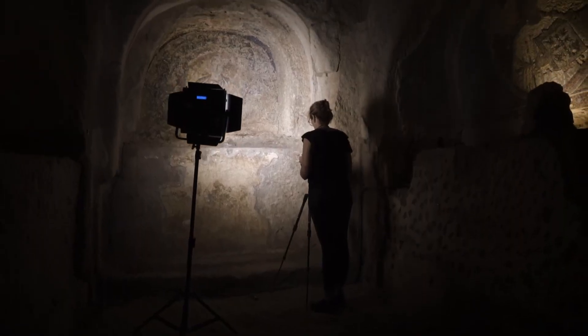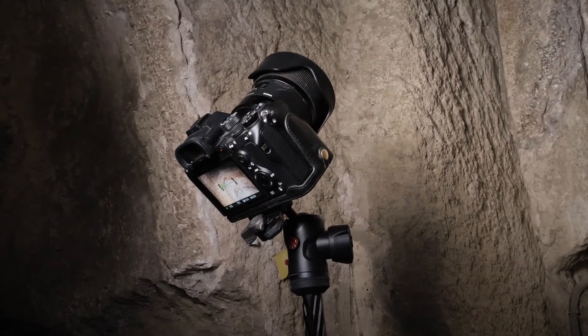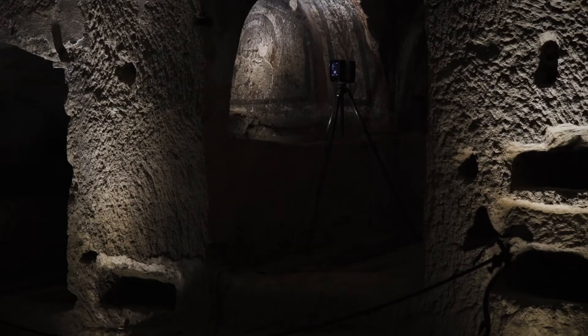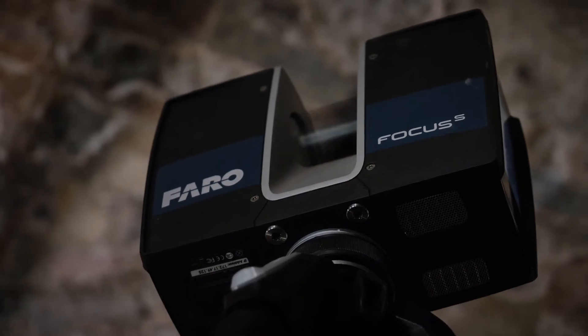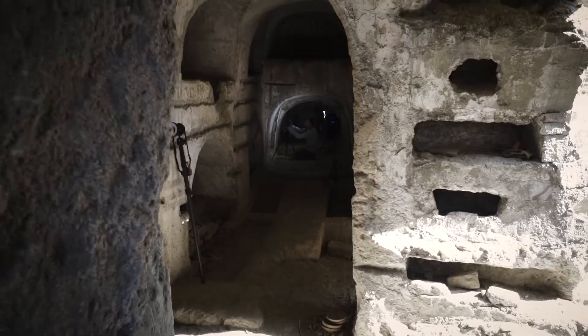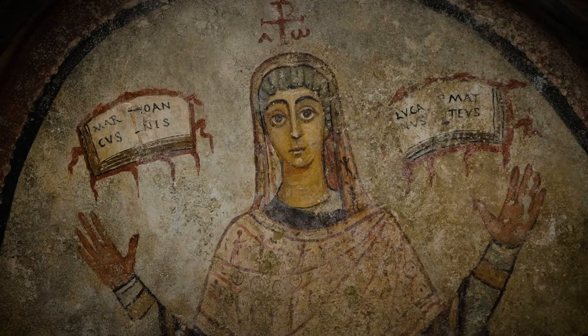We documented the frescoes with over 50,000 photos using seven different cameras of five different resolutions. We then used the scan data — three to five scans per fresco — to scale the models, integrated them with the photos in Reality Capture, and produced 3D models of all the different frescoes, which can now be viewed on Sketchfab.